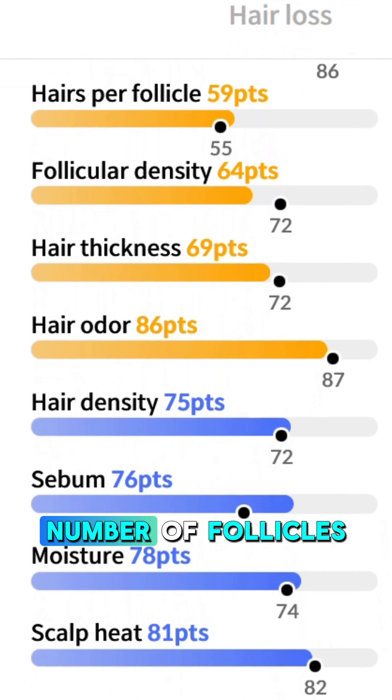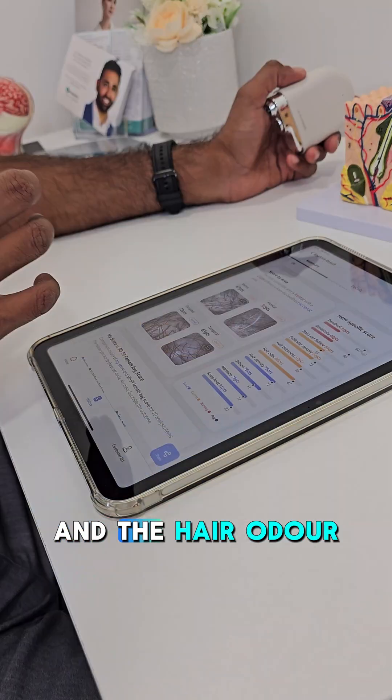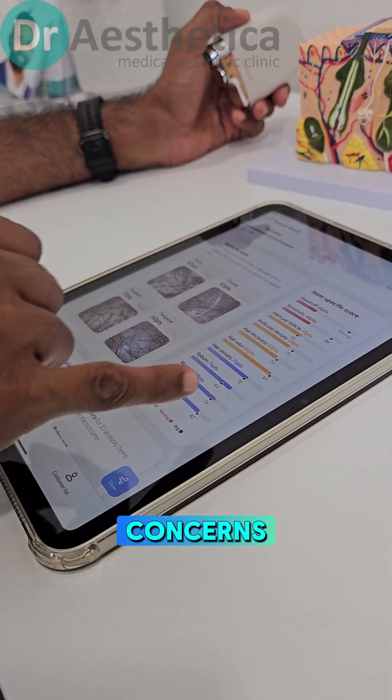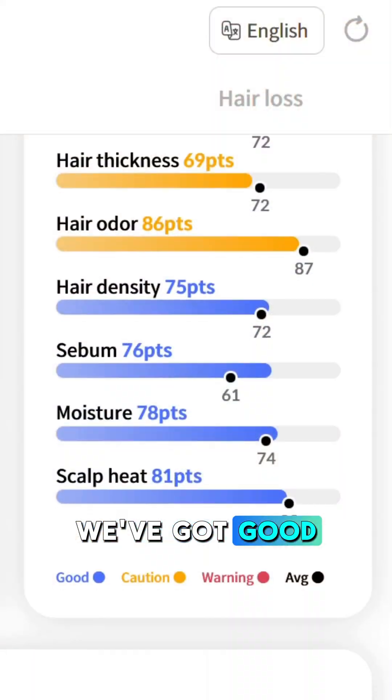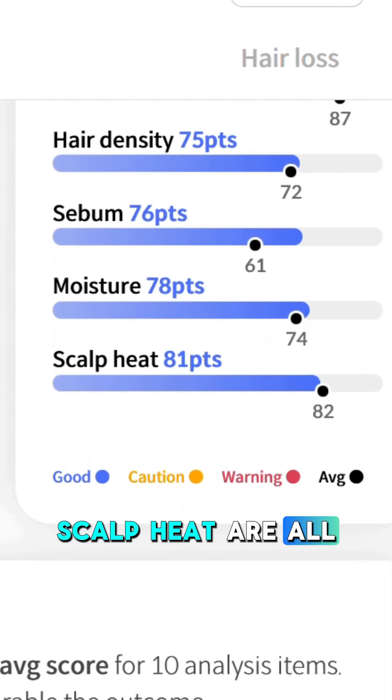In yellow, the number of follicles in the hair, the follicular density, the hair thickness, and the hair odour have all got concerns. However, on the other hand, we've got good results: hair density, sebum, moisture, and scalp are all positive.